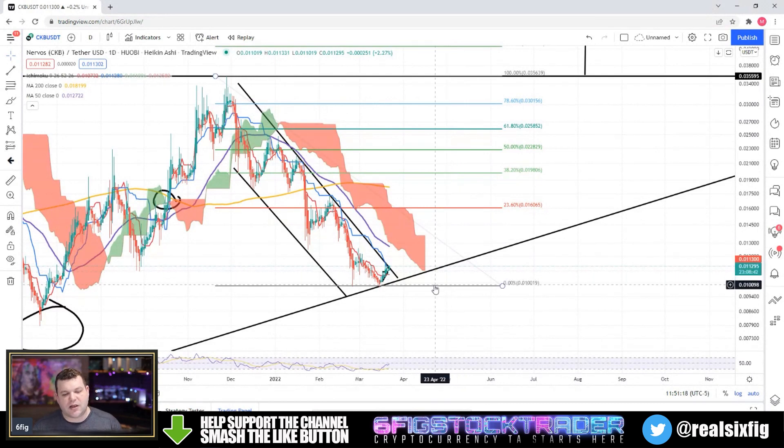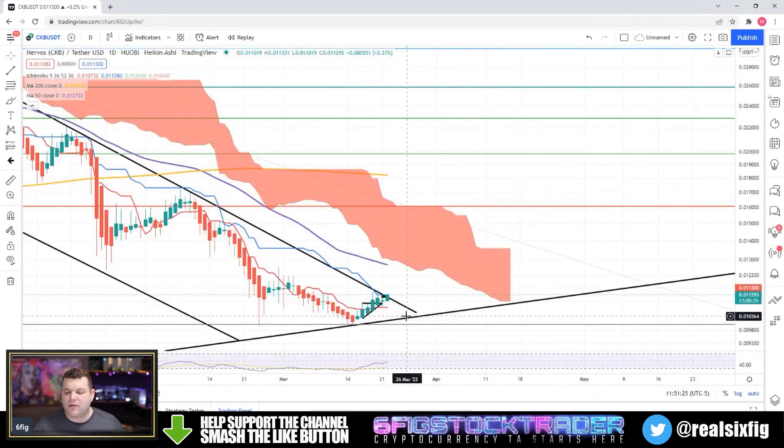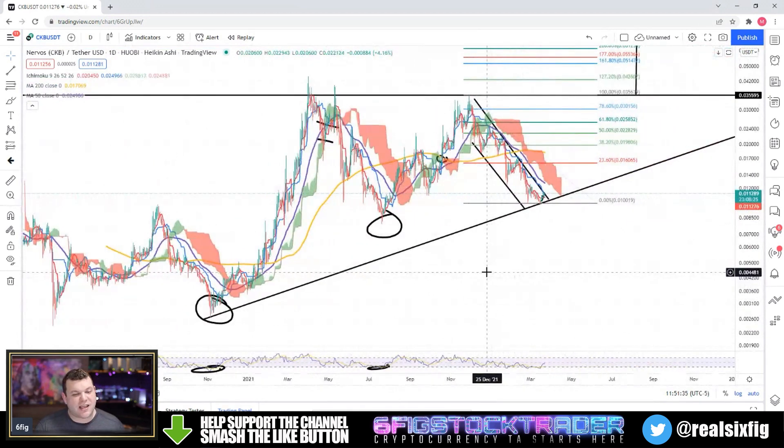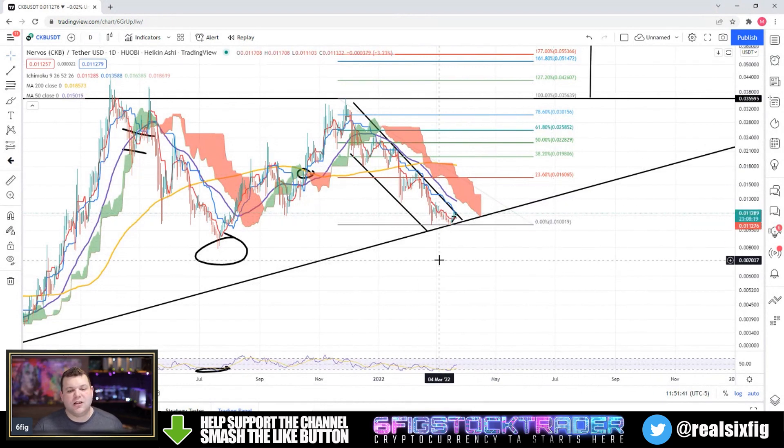I'm hoping that we do get this bounce. If you see CKB in the next couple of days trading below a penny, we might be in for some hurt — we might be hurting hard. Check back in with the channel if that happens. This is going to be a short and sweet video on CKB — that's where we're at.